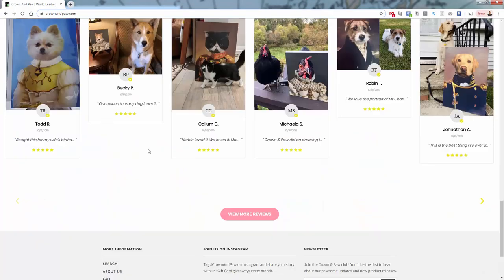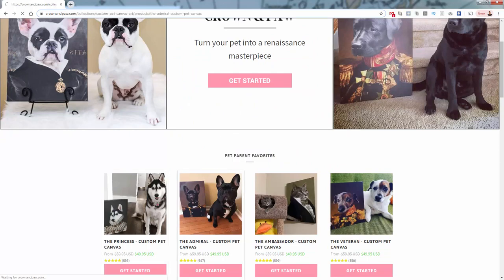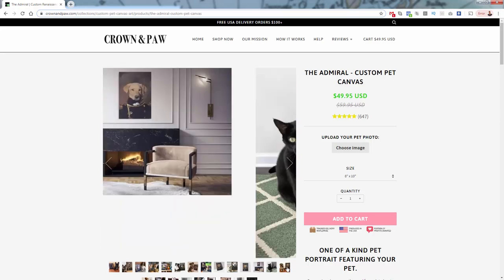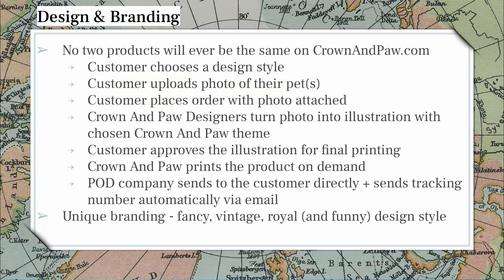They use imagery everywhere because the product basically brands itself — the product is the branding. You see different variations of the same template and it's just so powerful and creates that idea. They also have very clever product names, which I think does really well. Remember, no two products will ever be the same on Crown and Paw — they'll have the same template, but it's always based on the uploaded image of the customer.